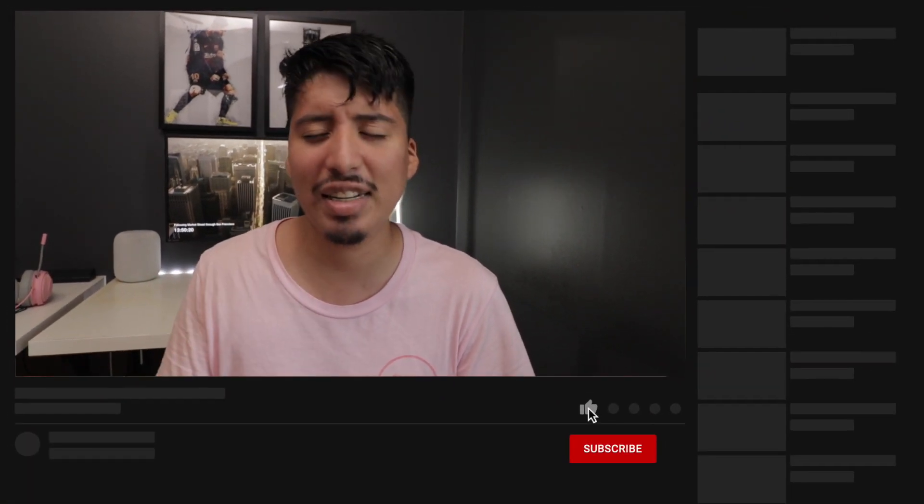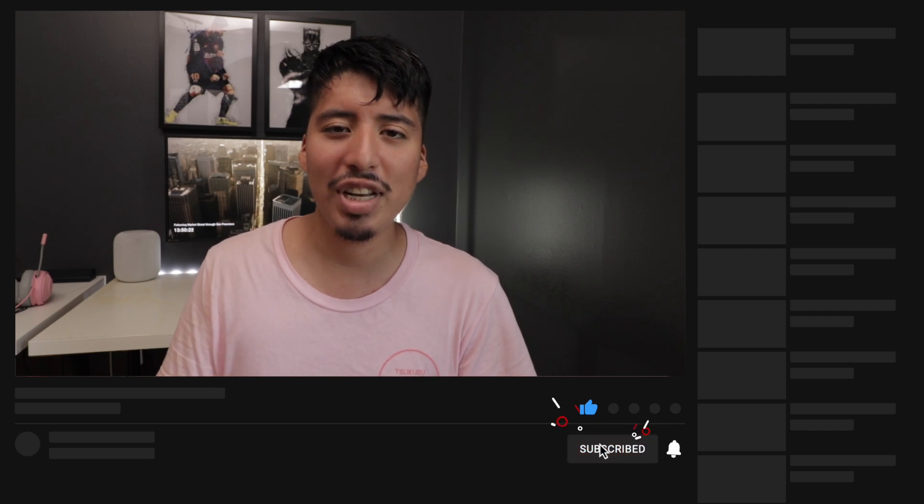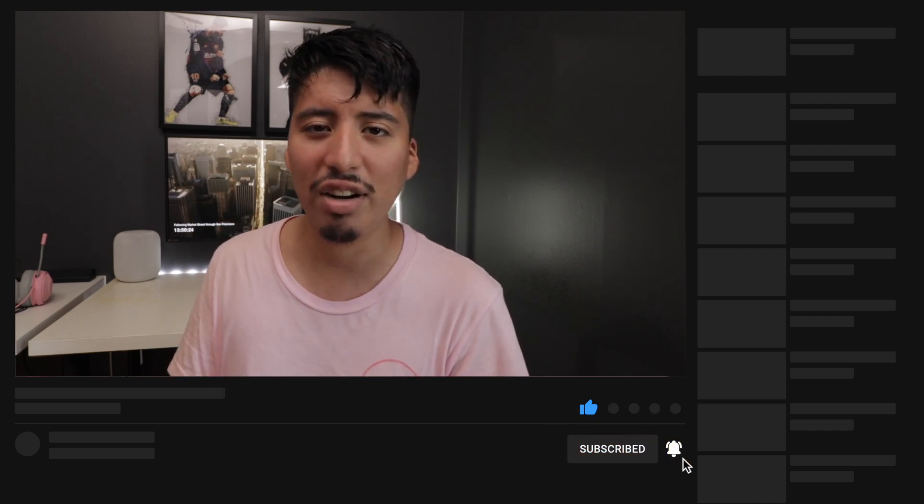It makes it nice and simple and easy to read the information so you know exactly how long you've been working on a certain project. That's pretty much it for this video — I hope you guys enjoyed it. If you did, please hit the subscribe button and the like button, and as always I will see you guys later, peace.